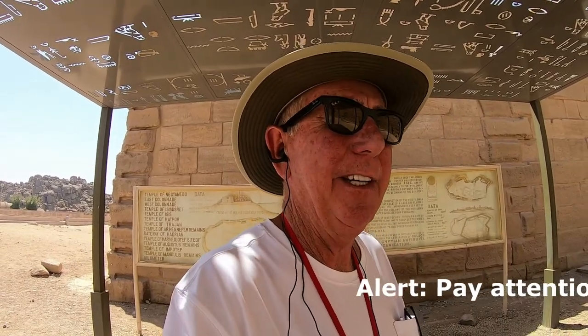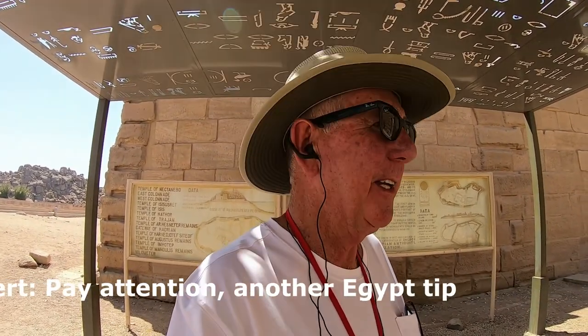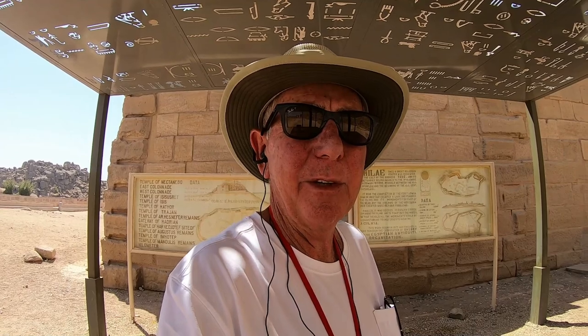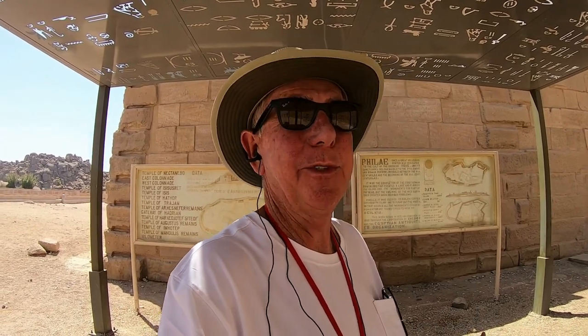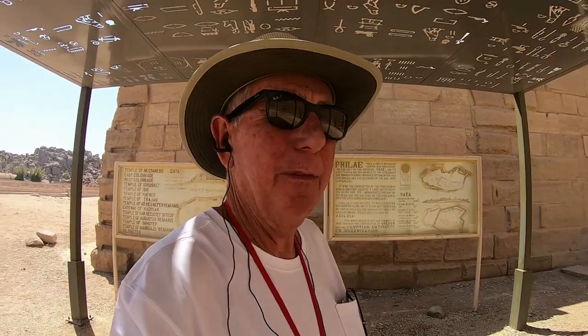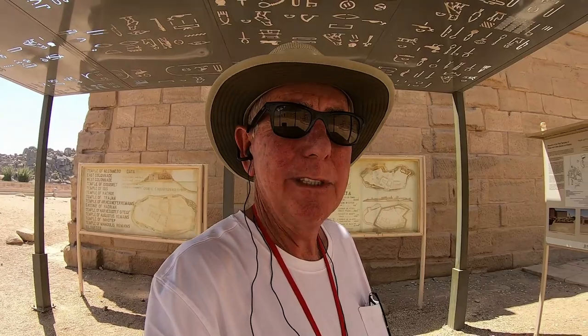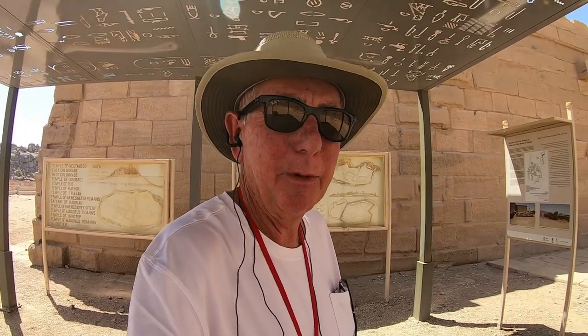A tip I want to give you: even here at the temples, if you have to use the restroom, be prepared to tip. Everywhere you go to the restroom, pretty much unless you're in your own hotel, you're going to have to tip — typically like a dollar, or up to a couple dollars for a few people. And ladies, make sure you bring your own wipes because you're not going to find toilet paper in there.